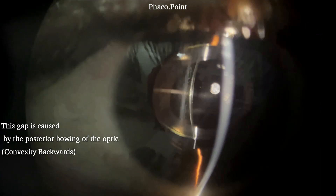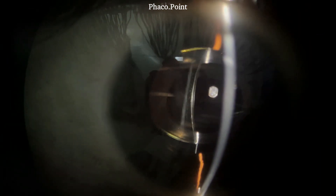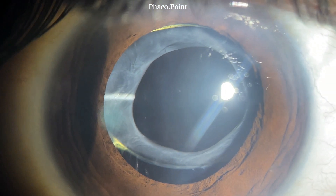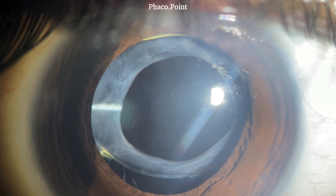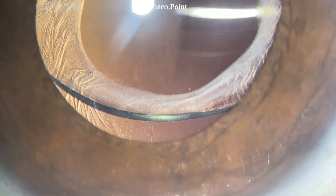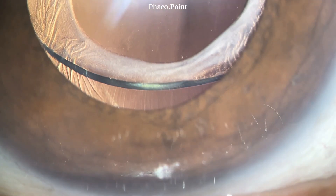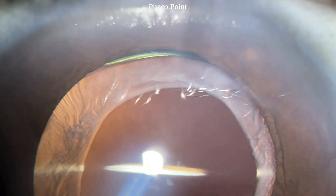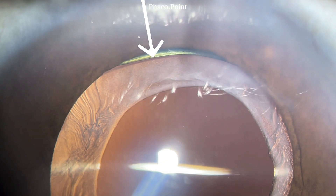Perhaps this is seen more clearly here. On further dilatation of the pupil, you can see the capsular contraction has resulted in the optic bending in such a manner that it is bowing backwards. The superior and inferior edges of the optic are clearly visible as they moved more centrally as a result of the backward bowing of the optic.